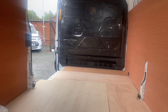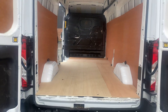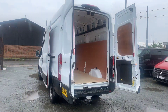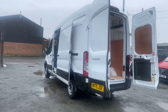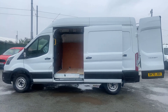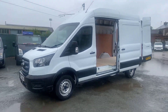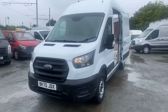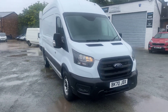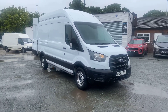Ply-lined floor, ply-lined sides — loads of room in it with it being the long wheelbase. This one's rear wheel drive. There's your big side loading door. This one's online and ready to go: Ford Transit 350 Leader, long wheelbase, with air con, full service history, low mileage van. Any questions, feel free to get in touch today — one of us will be happy to help. Thanks for watching.